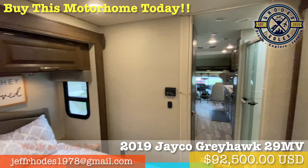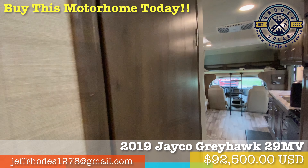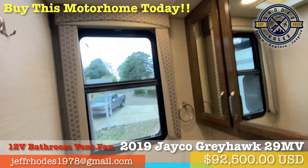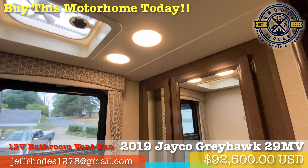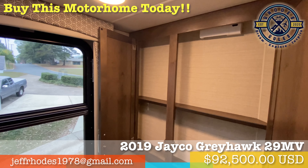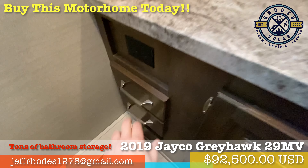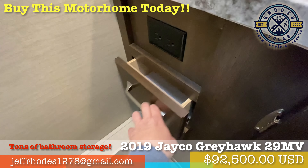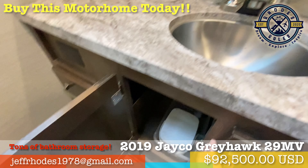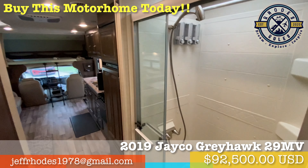This like-new motorhome comfortably sleeps six to eight with a queen bed, roomy 750-pound rated overhead cab bed, tri-fold sofa bed, and dinette bed conversion. With two large slide-outs, you gain sizable square footage when parked, yet this rig maintains clear front-to-back access when traveling. The split-bath design with the toilet and sink on the driver's side and the surprisingly roomy shower on the passenger side — our family enjoyed the practical function and privacy when needed.